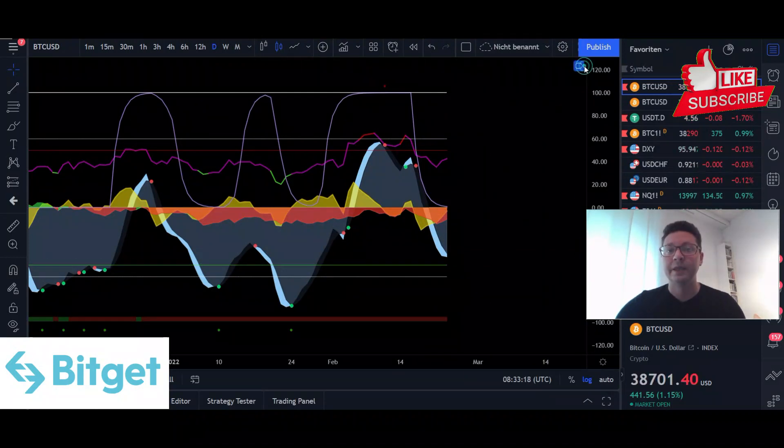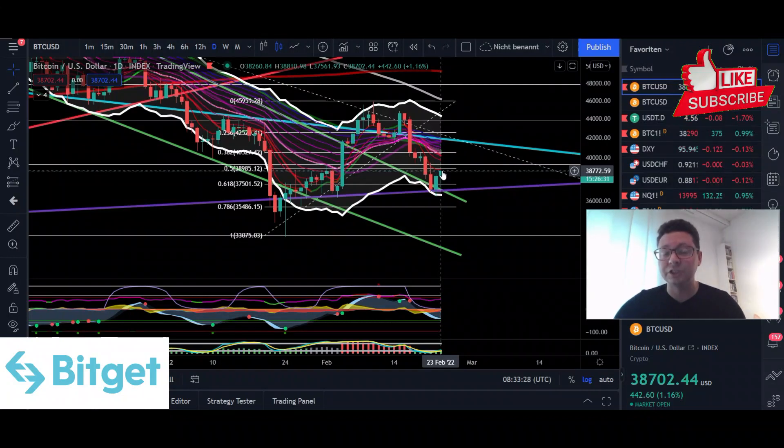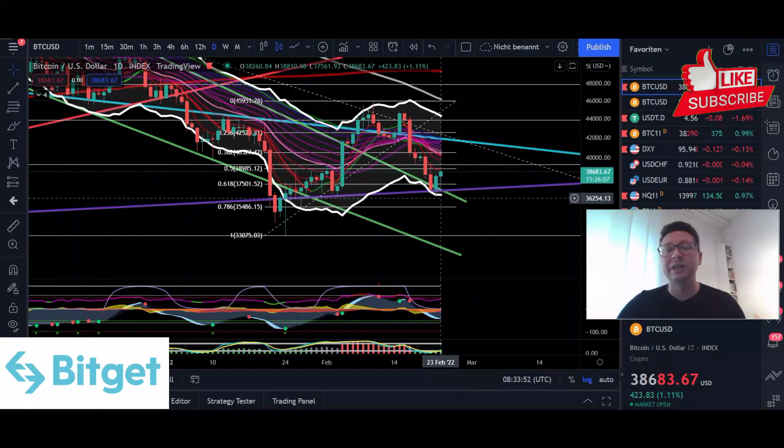We are getting a buy signal on the daily time frame very soon. If Bitcoin pushes back above the median line at $40,000 — breaking out of the descending broadening wedge on the four-hour and seeing daily closes above $40,000 — and then meets the target of around $41,000 with daily closes above it, it's pretty likely we are back in the bullish trading zone between the median line at $40,000 and the top of the Keltner channels at $44,000.